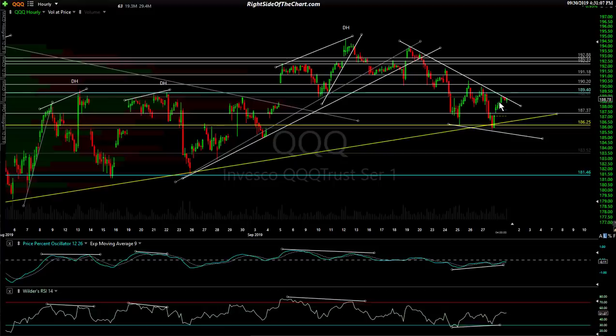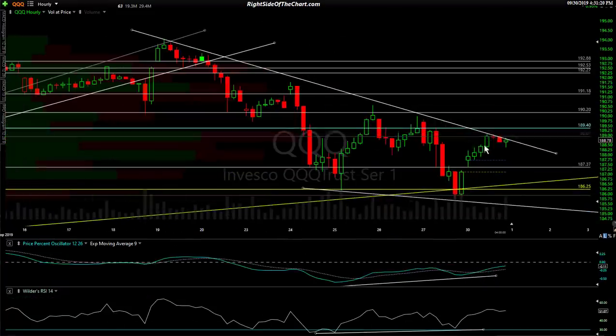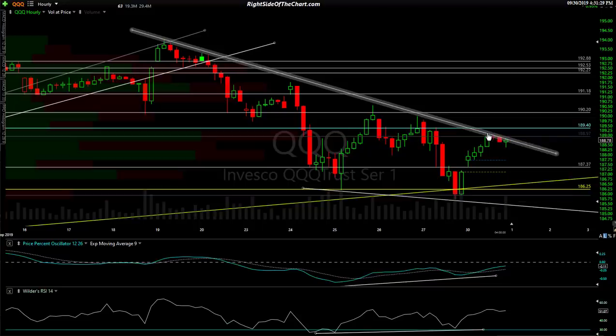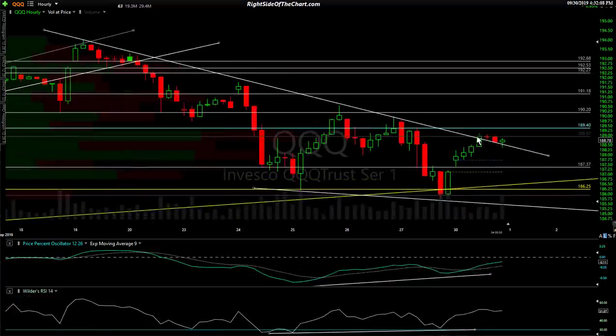What I said is: if SPY breaks out, right about the time it gets to that top level, QQQ would hit its downtrend line — and that is exactly what happened. I have not modified that trend line. At the same time SPY topped, QQQ hit downtrend line resistance. This is why, if you're a SPY or QQQ trader, you want to watch them all — SPY, QQQ, ES, and NQ. You had a breakout in SPY but at the same time ES, NQ, and QQQ all hit resistance, and that's what caused the reversal today.